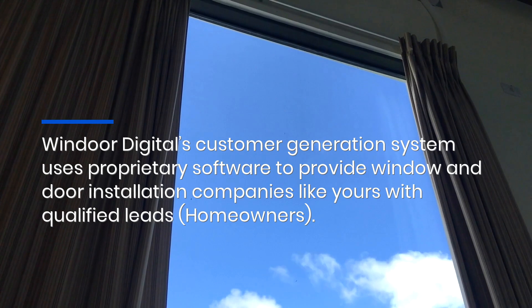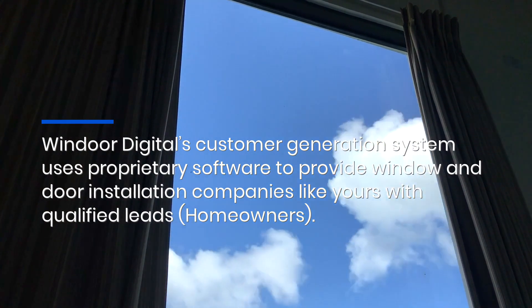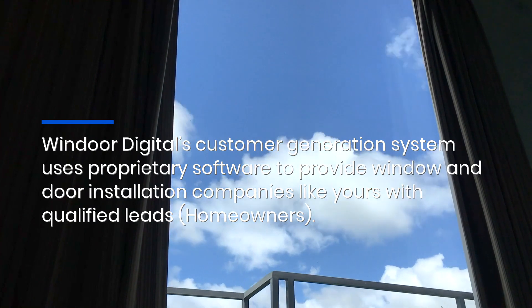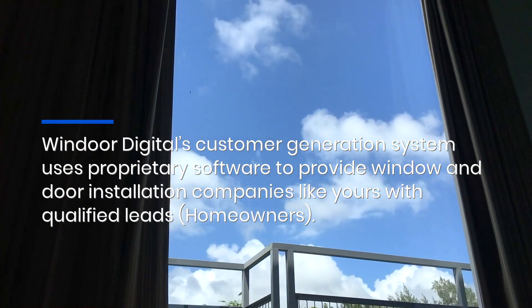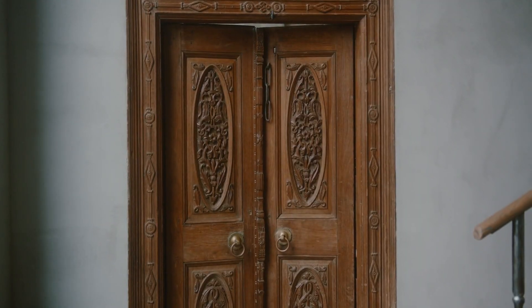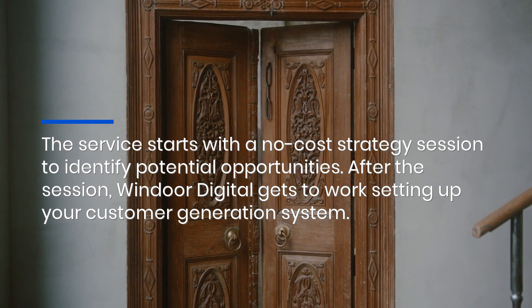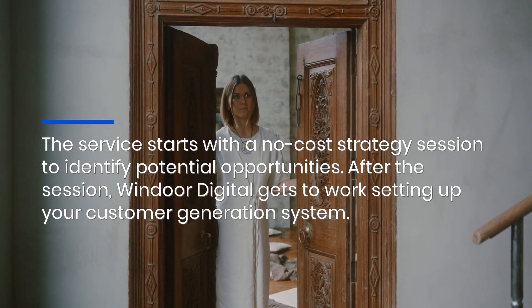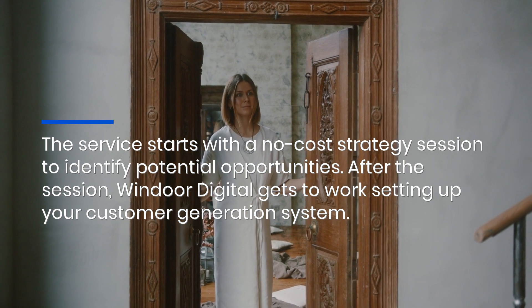Windoor Digital's customer generation system uses proprietary software to provide window and door installation companies like yours with qualified leads from homeowners. The service starts with a no-cost strategy session to identify potential opportunities.